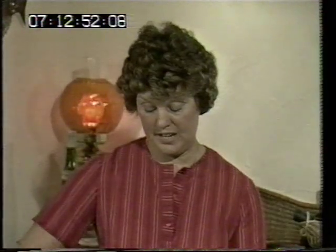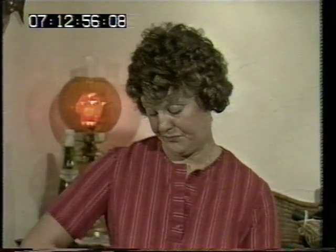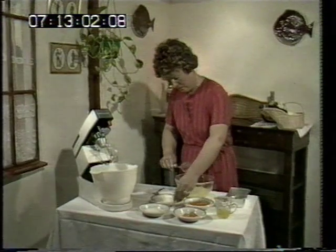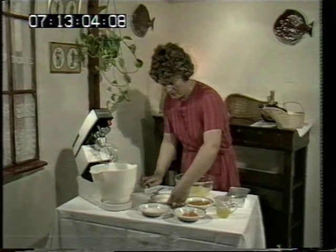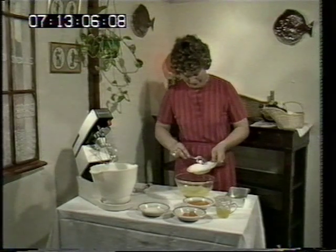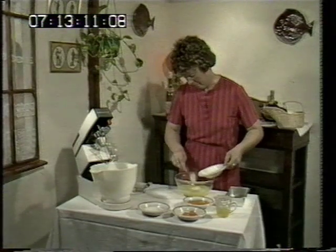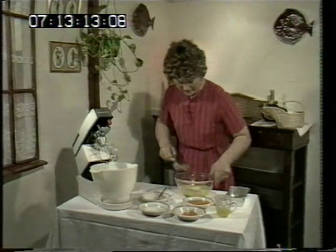Now you whisk the jelly until it's nice and foamy. Of course you can use the electric mixer, but I prefer to do it by hand, and I'll do it by hand for you today. Give it a good whip. And now you add the yoghurt. Give it a good whisk again.